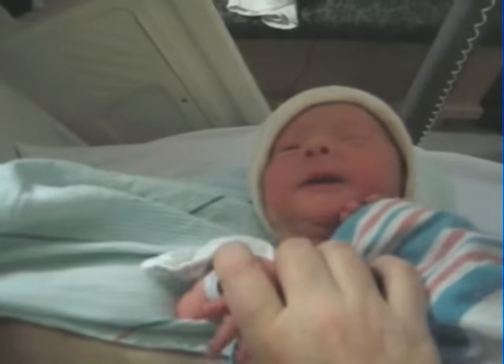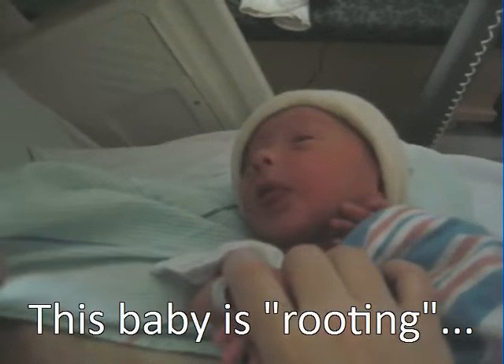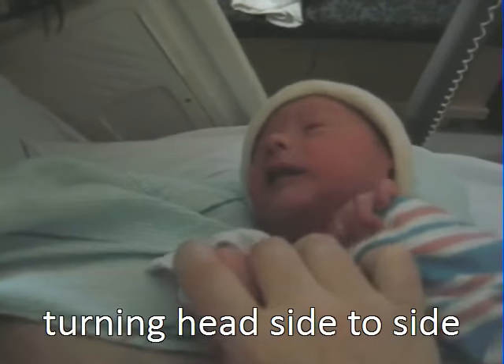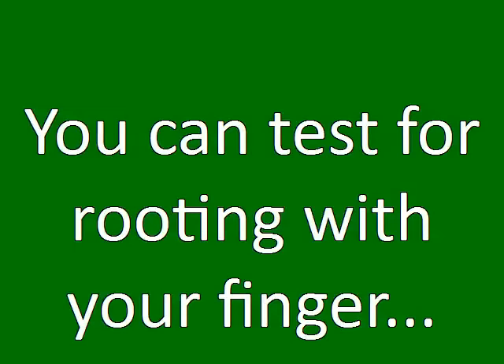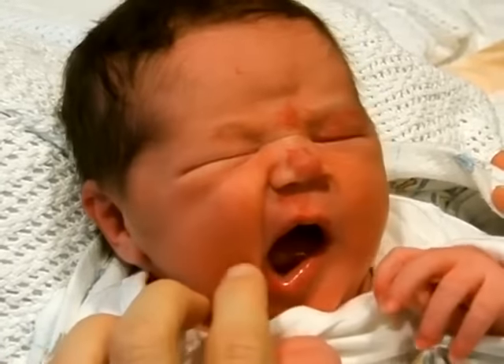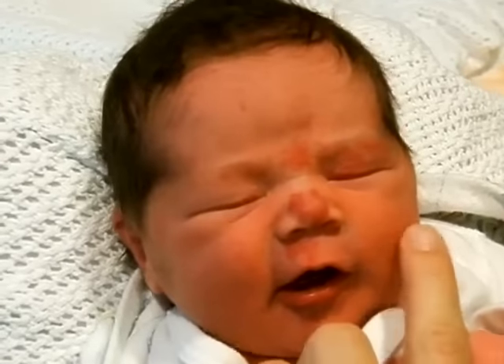Notice this little one turning his head from side to side, trying to figure out where the milk comes from. That's called the rooting reflex, and we can also test for that with our finger. Notice here the baby turns toward it and tries to latch on.